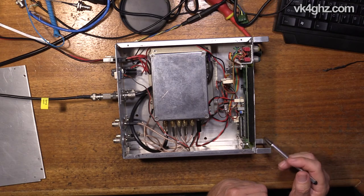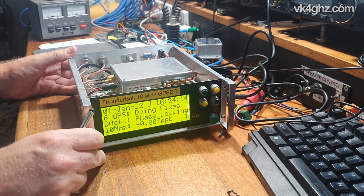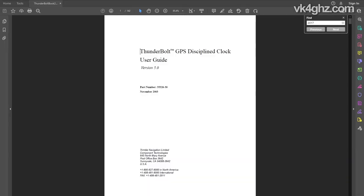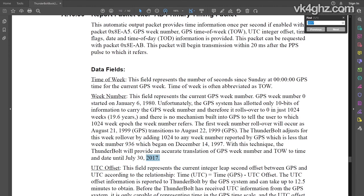The point of today's video is the Trimble Thunderbolt LCD project which I released back in 2011. It was actually quite popular. I did a build run in 2011, a year later in 2012, and the final one in 2013, which worked fine up until about 2017. If you dive into the Trimble documentation, you'll notice the Thunderbolt will provide an accurate translation of GPS week number and time of week to time and date until July 30, 2017.